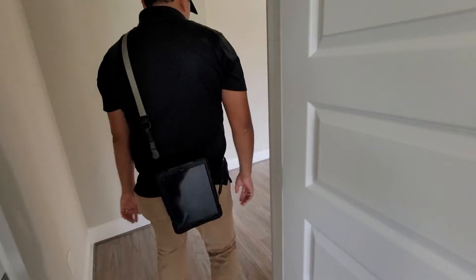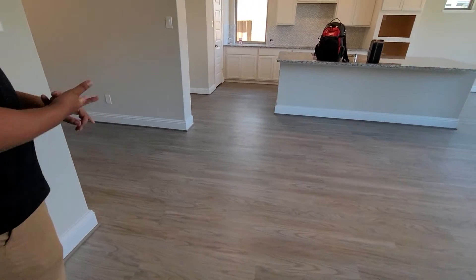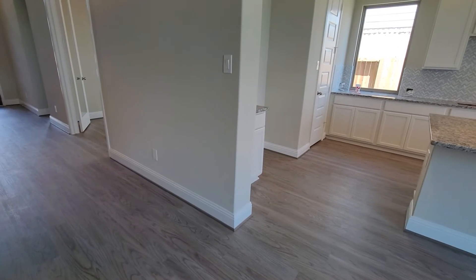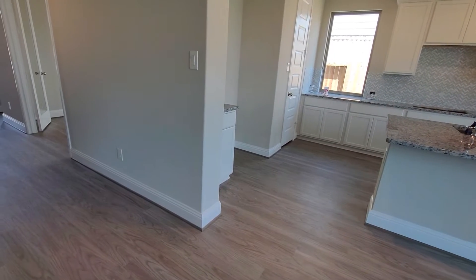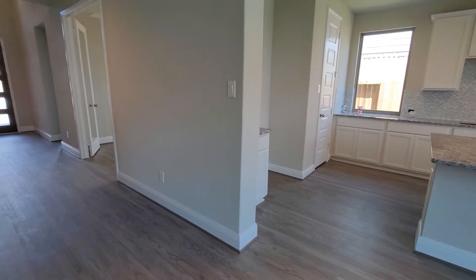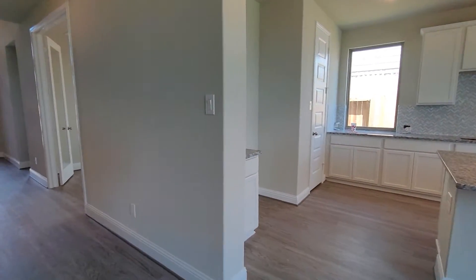Foundation looks good. For the AC, I'll make a note to get it serviced — the filters were dirty and it wasn't cooling as well as it should, but I think it's just because the filters are dirty and it needs a good cleaning. With new construction, they will make sure the AC is right. Furnaces are just fine.